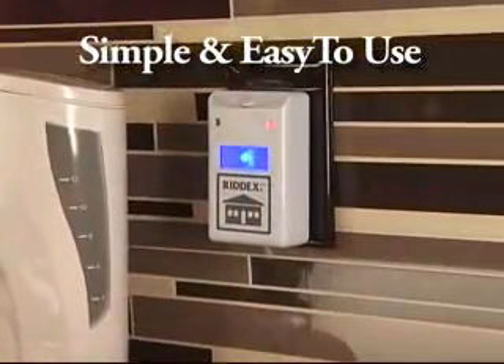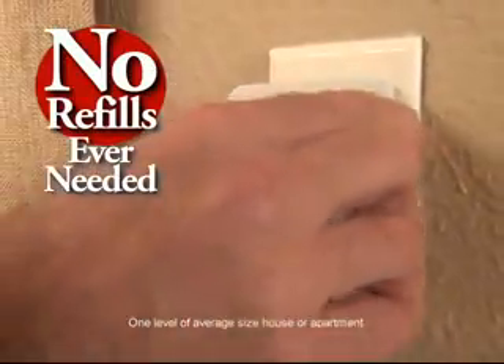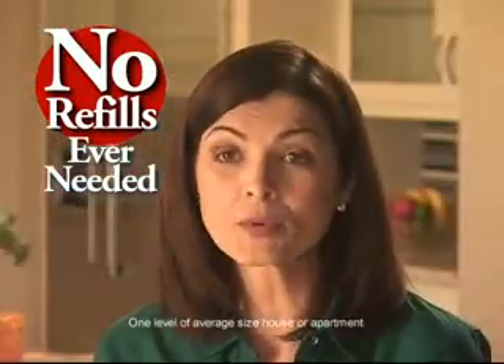That's why RIDEX is our top-selling pest control product with millions of units sold. You don't hear it or feel it, but it's working 24 hours a day. The best thing about RIDEX Pulse is that you just plug it in — there's no refills or anything to replace.